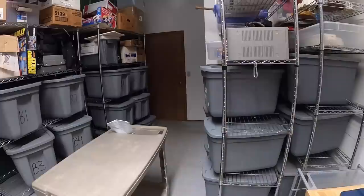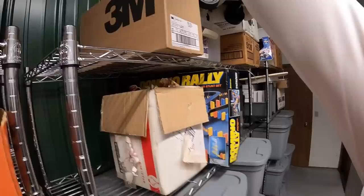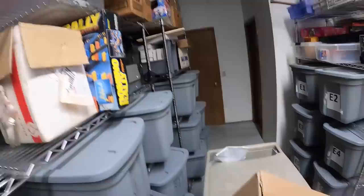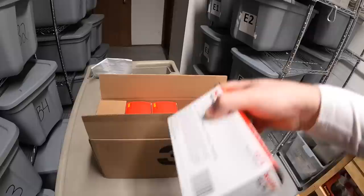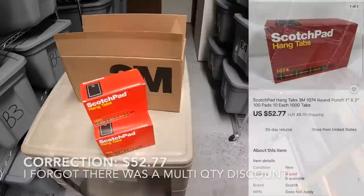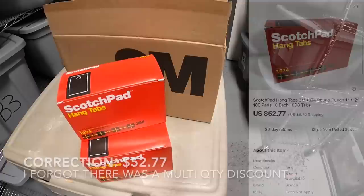Next are some Scotch hang tabs. I've got them in a box up here. I got these from my guy Mike. There are 10 of them in this case, and one buyer bought three boxes — one, two, three. The selling price was $59.97 plus shipping.